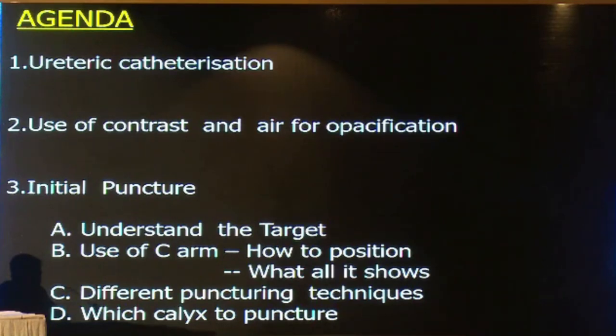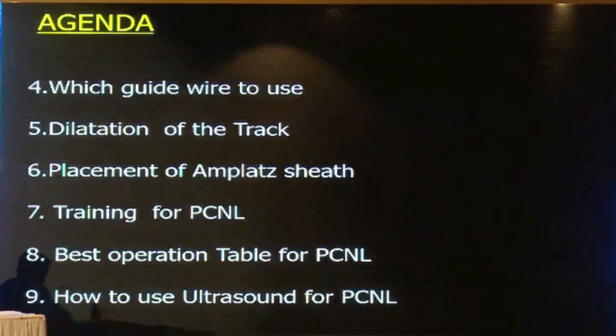This is the agenda of this talk. When we start PCNL, the first step is ureteric catheterization. Then we use contrast or air for opacification. When we make the initial puncture, there are four steps: we should understand the target, be familiar with our C-arm, know the different puncturing techniques, and understand which calyx to puncture. We'll also discuss guide wire selection, dilatation methods, implant sheath placement, and training.